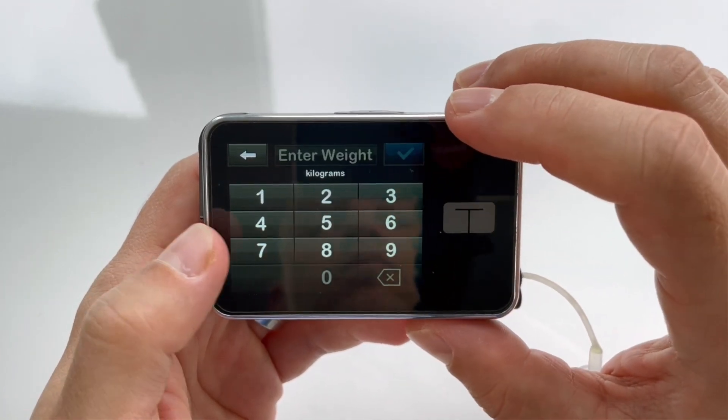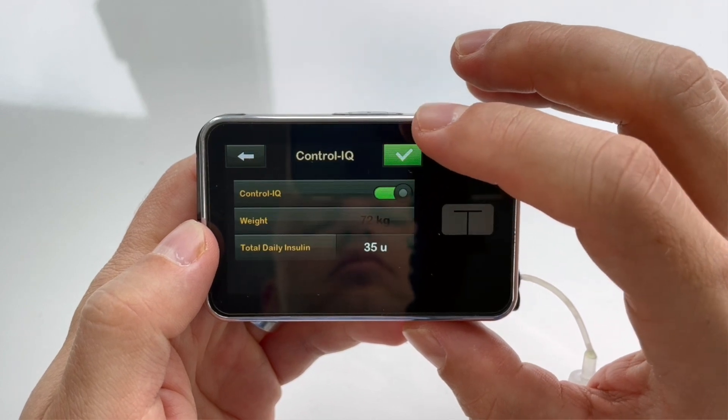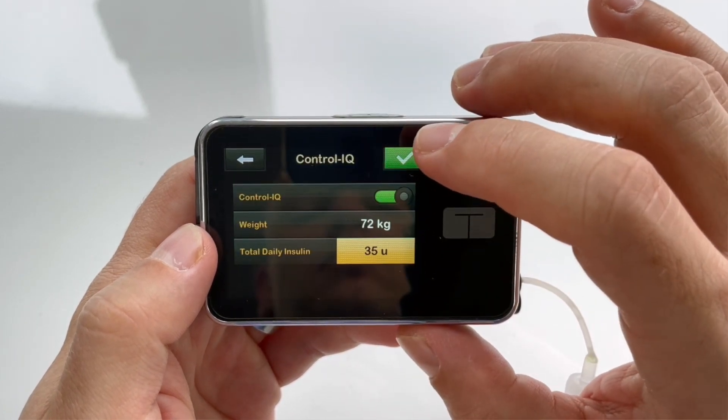That includes your weight, the average daily insulin dose, your standard basal rate, your correction factor, and your insulin to carb ratio. I was able to set everything up myself and the algorithm helped me so much to smooth out my blood glucose graph. It catches highs and lows a lot sooner than I would and it practically eliminates the hypos. Sometimes when I feel my blood sugar is rising, I check my pump and see that Control IQ has already taken care of it and given me a small correction.